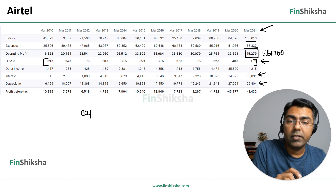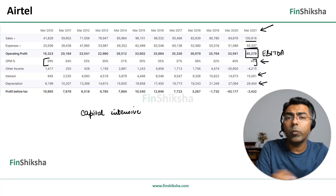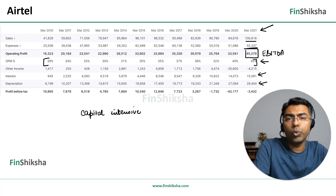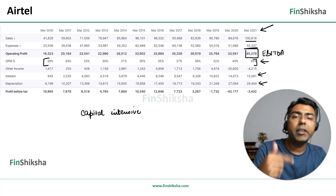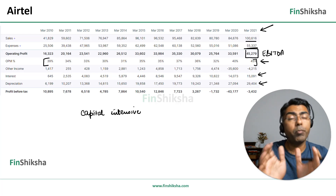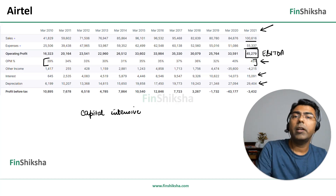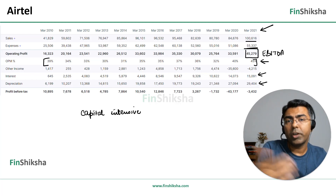The trouble for Airtel starts after operating profit. There's a big interest component and a big depreciation component because Airtel is in a super capital-intensive business. You have to pay for spectrum, put up all the infrastructure, and create the network before offering services. To fund this capex, you have to borrow money. So huge capital expenditure and huge borrowings result in high depreciation and high interest, meaning that by the time operating profit reaches net profit, in some years they are actually making losses.